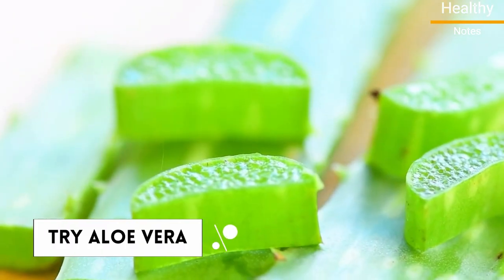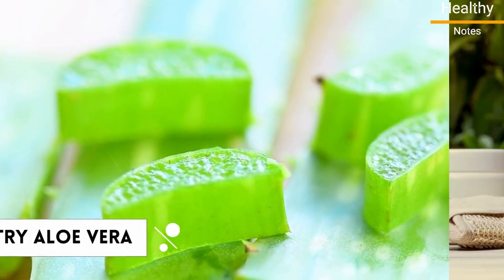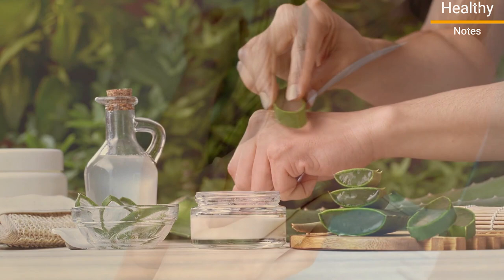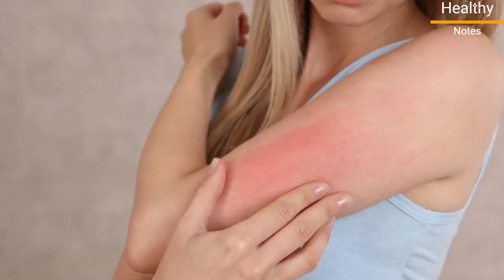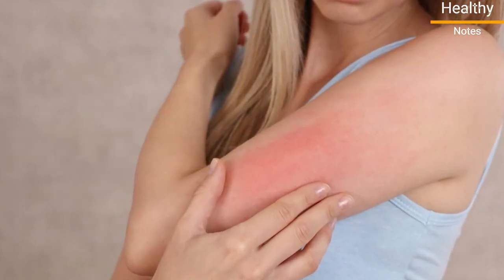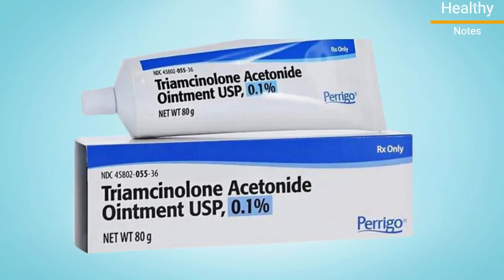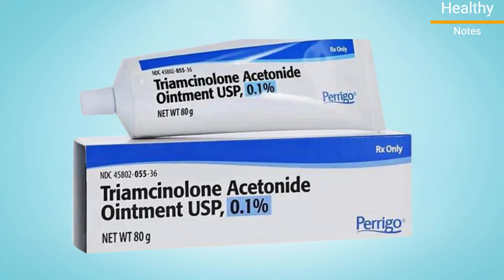Number 3: Try aloe vera. Aloe vera has been shown in some cases to reduce redness and irritation caused by psoriasis. The risk of trying aloe vera gels or creams is low, so it may be worth a try. Many studies found aloe vera gel cream to be slightly more effective in improving psoriasis symptoms compared to 0.1% triamcinolone acetonide, a steroid cream used to treat psoriasis.